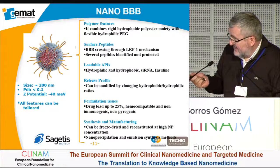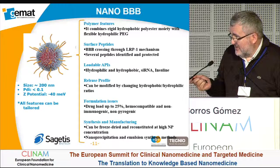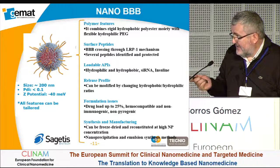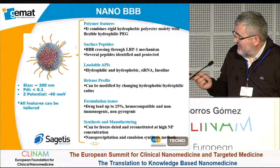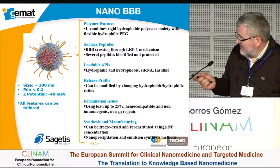Our nanoparticles are around 200 nanometers; our latest versions are around 150 nanometers with acetylated nanoparticles. They are negatively charged, and we can tailor all of the systems. The polymer combines a hydrophobic polyester moiety with flexible hydrophilic PEG.